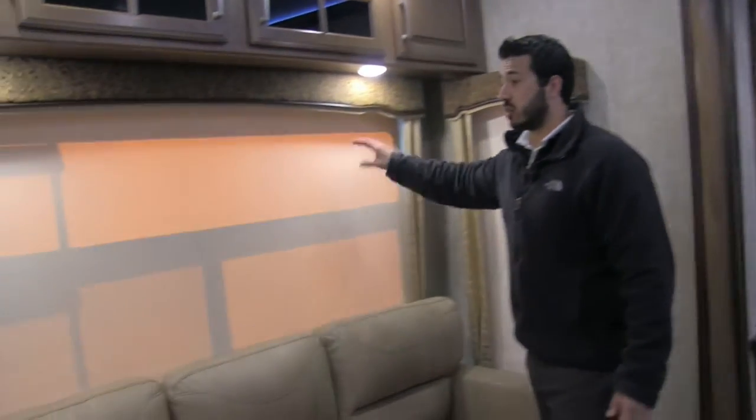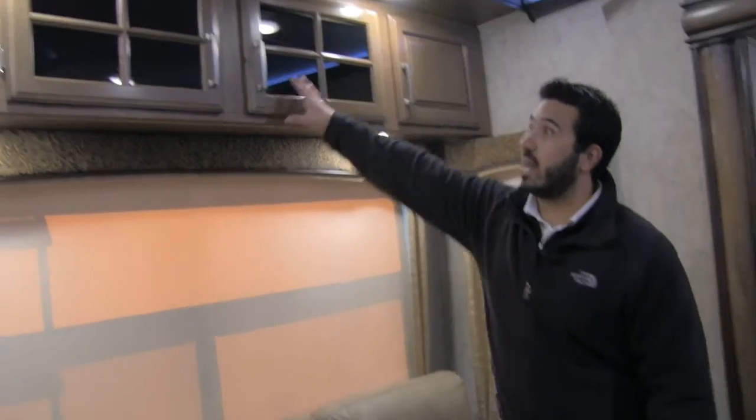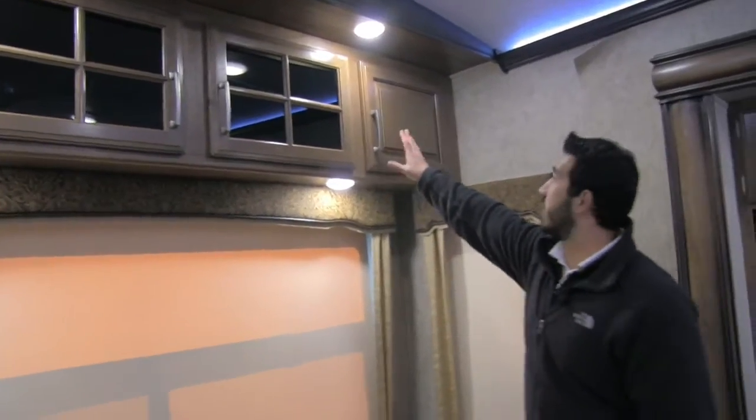There is a huge rear picture window right here, which is awesome — if you have a beautiful view you can go ahead and enjoy that. And again, as I mentioned, Montana doesn't waste any space — right up there is going to be extra storage.